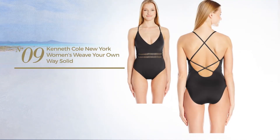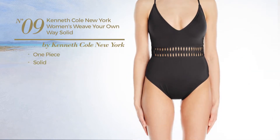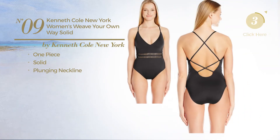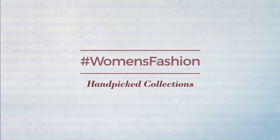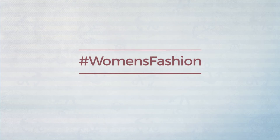Number nine: a one-piece swimsuit featuring a solid design with a plunging neckline, available in two colors. Thanks for watching this hand-picked collection by hashtag Women Fashion. If you didn't like it, write something mean in the comments; otherwise, subscribe to our channel.